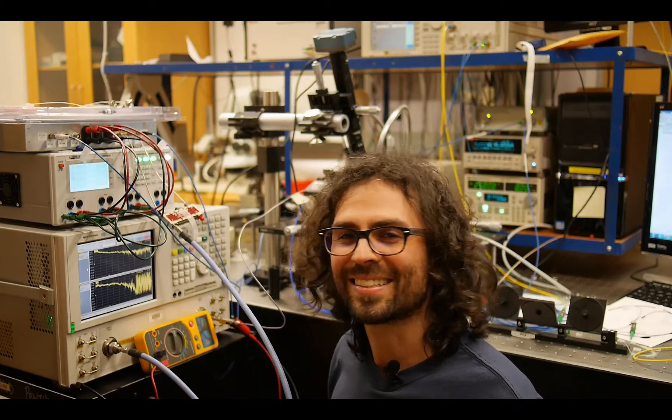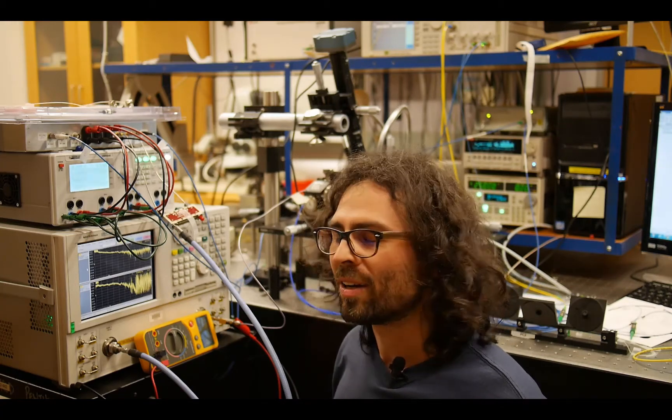Good afternoon, my name is Maurizio Burla. I'm working here at the University of British Columbia as a guest researcher to work on a novel microwave photonic signal processor.